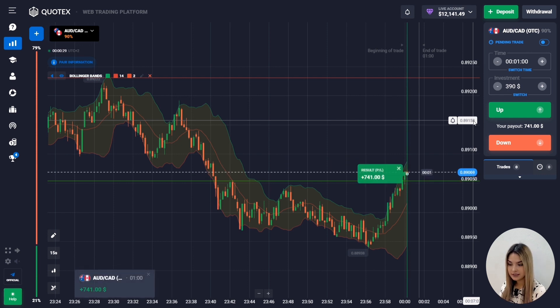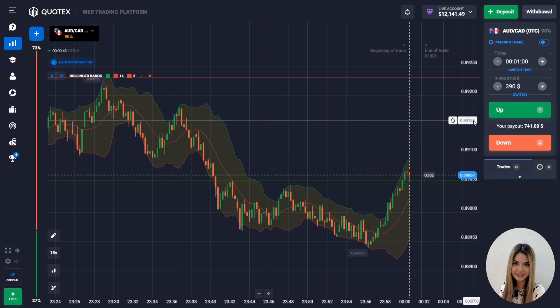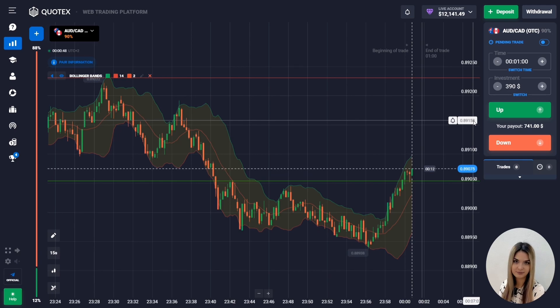Now I have 12,141 dollars on my deposit. My original goal was 10,000 and it's fulfilled completely — even more than I expected. My trading plan is fulfilled and I think this is the end of our trading session. As you could see, all the market situations worked out perfectly today.